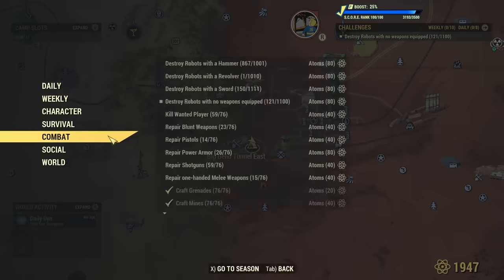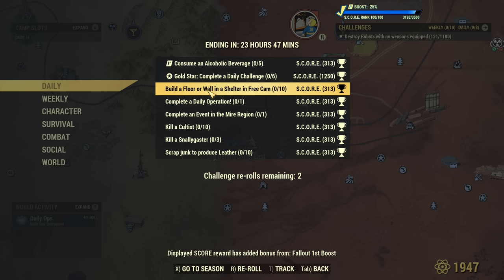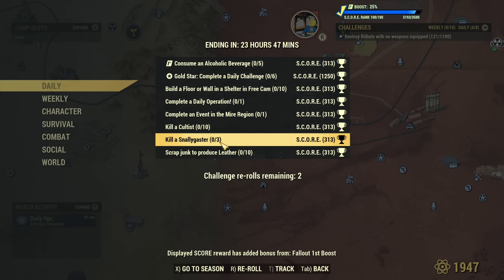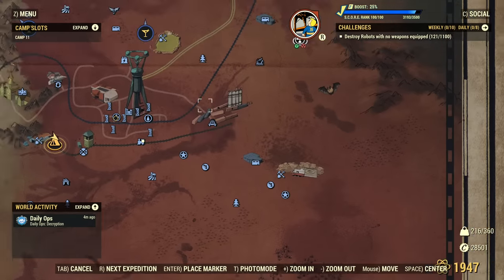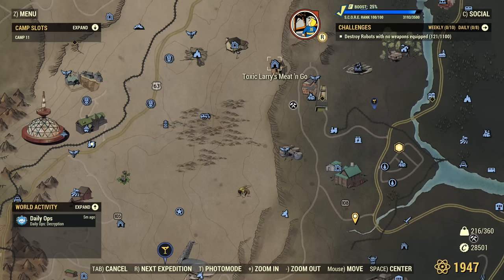Let's go to challenges. Daily challenges: consume alcoholic beverage five times — that's for Fallout First. Build floor or wall in free camp — that's easy. Complete one daily operation. Complete one event in the Mire. Kill ten cultists. Kill three Snalligasters. And scrap junk to produce leather — that's easy. If you have a problem finding Snalligasters, they always appear at Flooded Trainyard. If someone already killed those, you can check Toxic Laris Meat and Go — free Snalligasters in here.